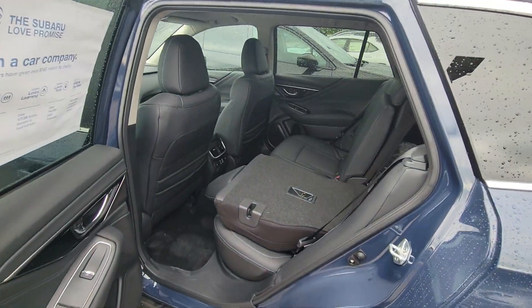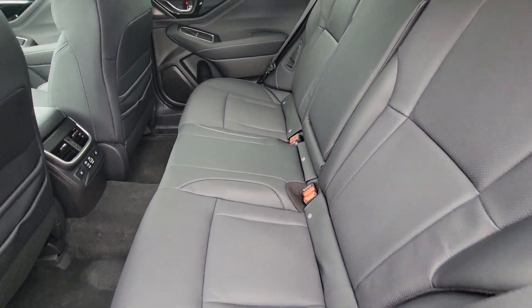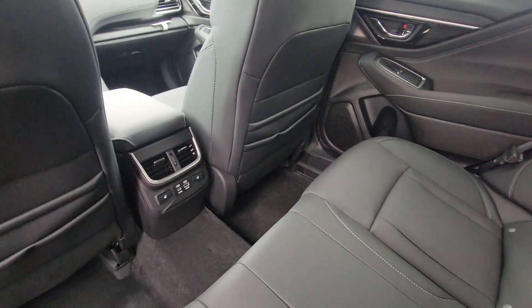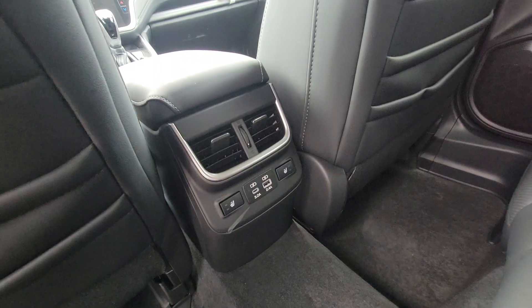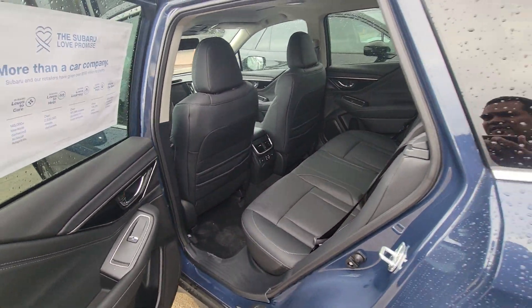Up here it does have the black interior — it's like a grayish black charcoal type deal. You do have a 3.0 and 2.4 port right there. You do have heated seats all around on this one, and some AC vents there.